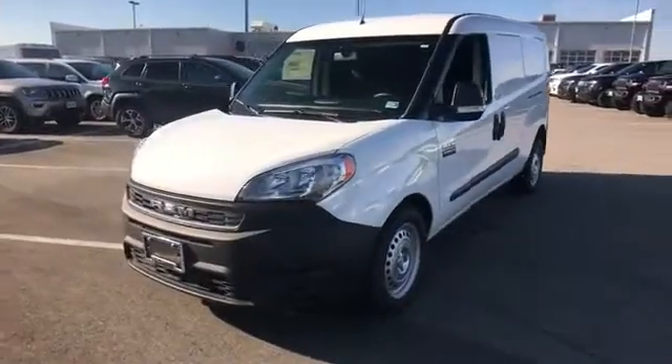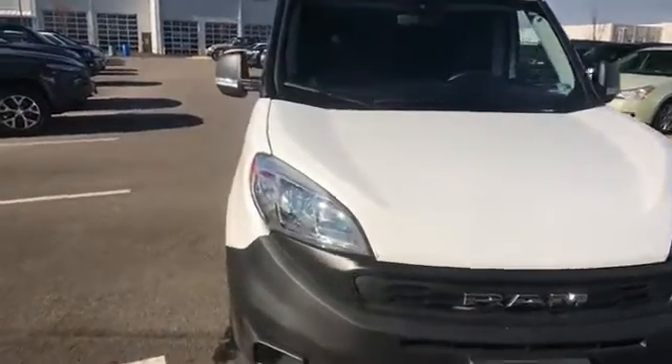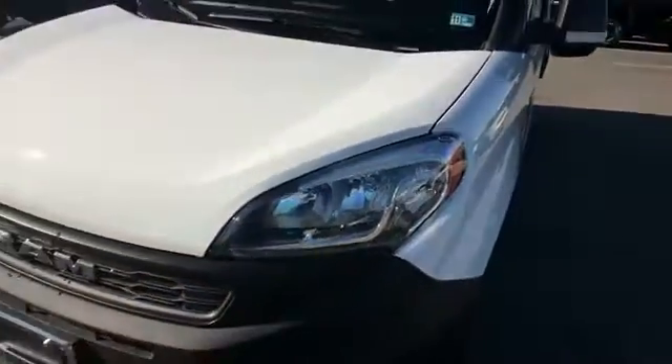2020 Ram Promaster City Cargo Van. This minivan comes with extra cargo space and storage. It's designed to adapt to meet your daily demands with its turbocharged engine,